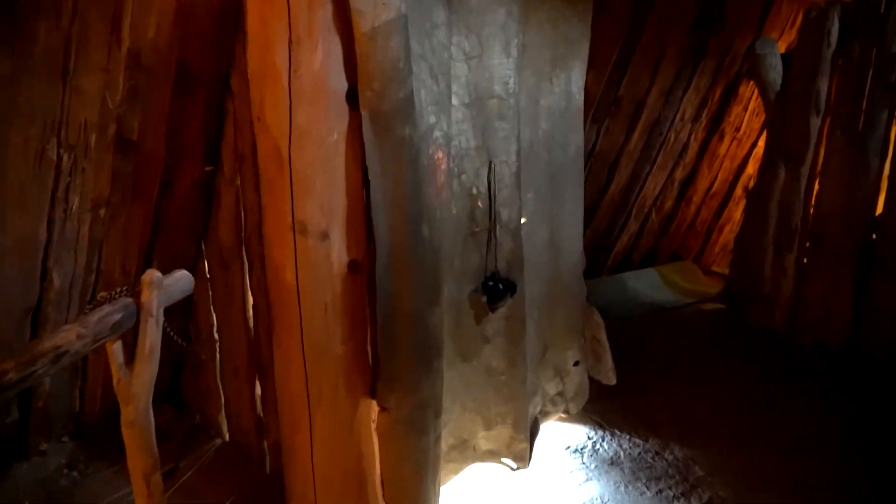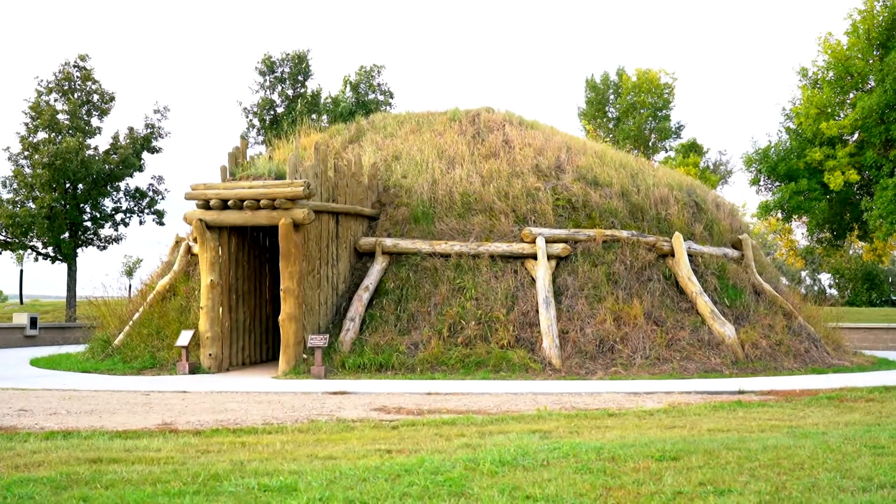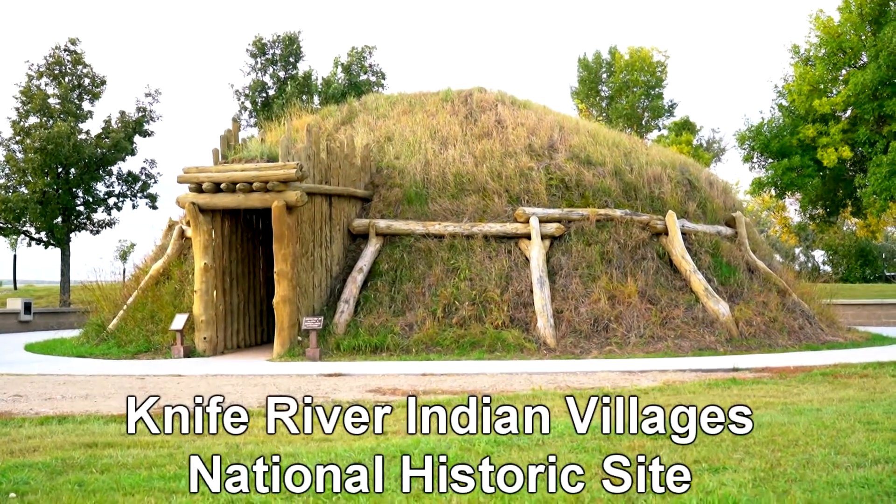Bison hooves hang at the back of the bison hide door as we exit into a white screen. The white fades into the exterior of the Earth Lodge. End text reads: Knife River Indian Village's National Historic Site.